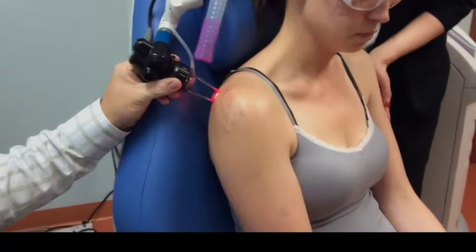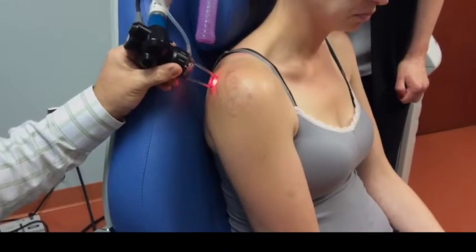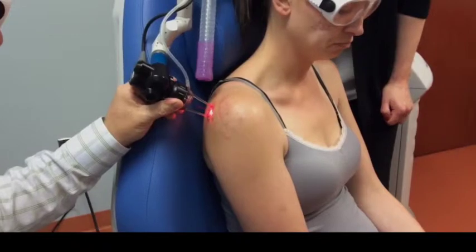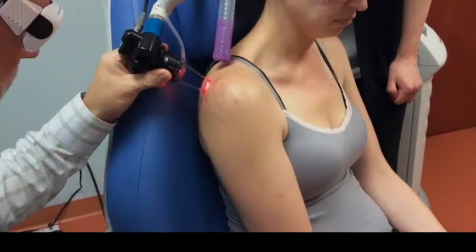Hi, everyone. Travis Shaw, MD, here to talk to you about laser scar removal. Our patient today is a beautiful young woman who sustained several scars after a car accident several years ago and came in today for some improvements on her scars using the Lumenis Ultrapulse laser.